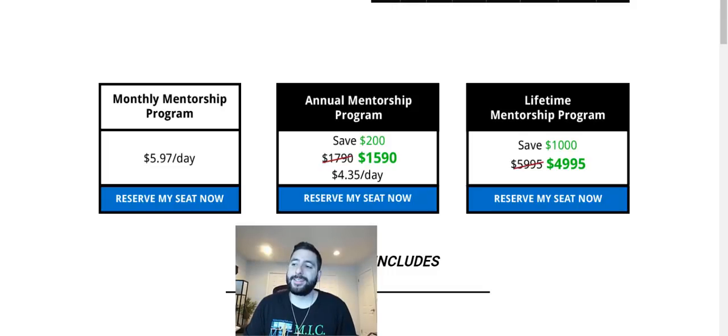Good morning everyone, today is Monday December 16th at 8:31 AM. Today's free video — watch this. Before I start, I want to let everyone know that we are having a holiday sale until December 31st. The price of annual is cut by $200, and the price of lifetime is cut by $1,000.